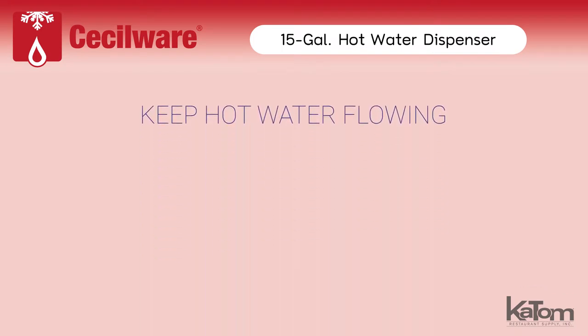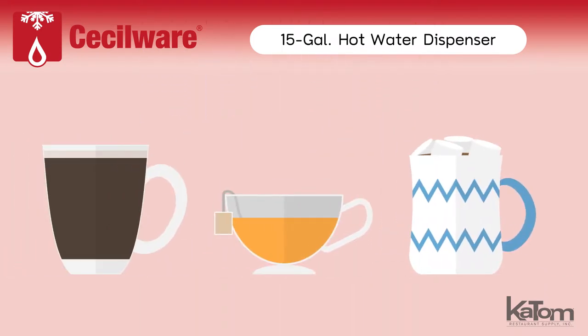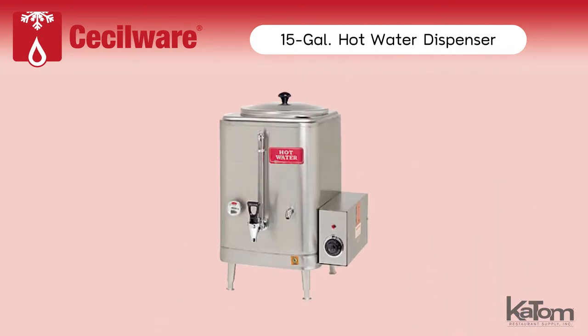Provide employees with a convenient way to keep piping hot water flowing for hot chocolate, tea, Americanos and more with this 15-gallon hot water dispenser from Cecilware.